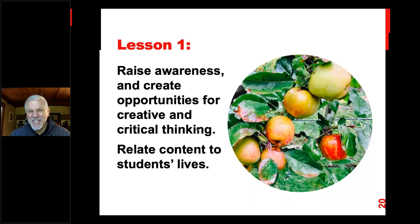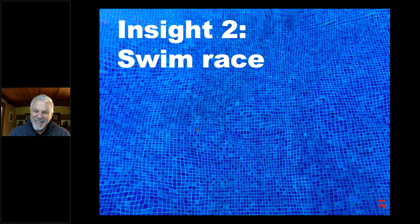Too often the tradition of textbooks has been that there is one correct answer and you'd better get it right or you're wrong. But this is something we need to do more of — be open-ended in the questions that we ask. So our first lesson is really to raise awareness and to create opportunities for creative and critical thinking: show students something and ask what they think, give them a problem that could be solved in many ways, and most importantly, relate the content to students' lives.